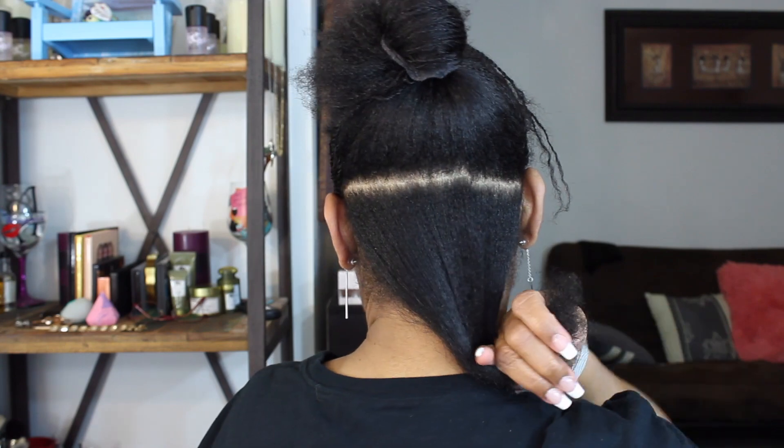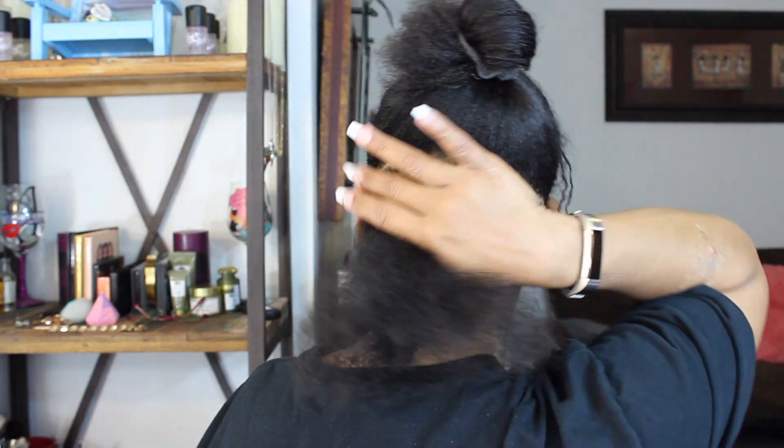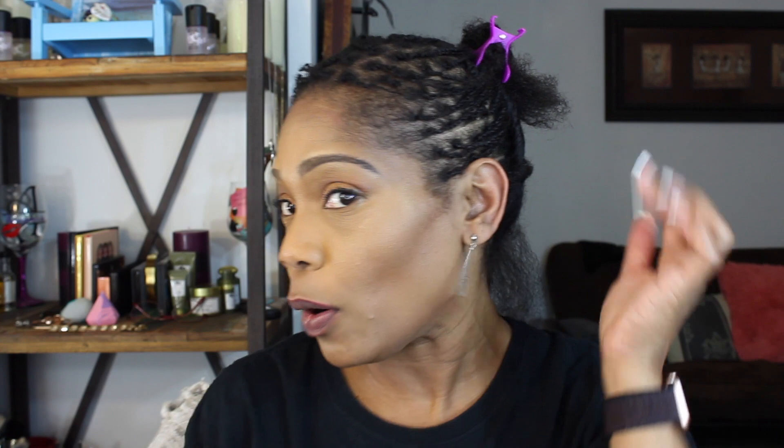I've taken this bottom section of my hair and parted it off, so I'm going to do this section and then move into the next. I'll split this section in half down the middle. In a perfect world someone else would be parting this for me, but I'm going to use an extra mirror to try to get it parted correctly.